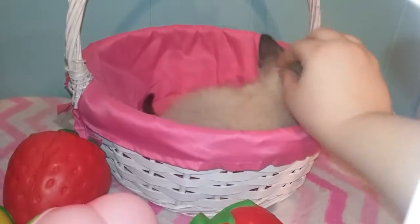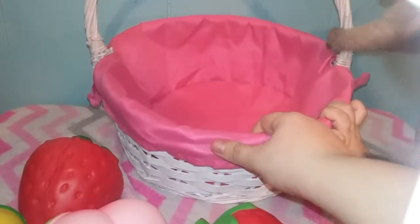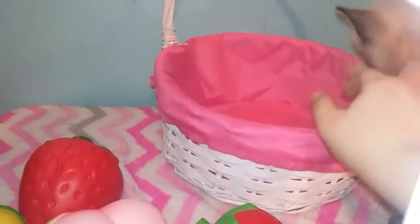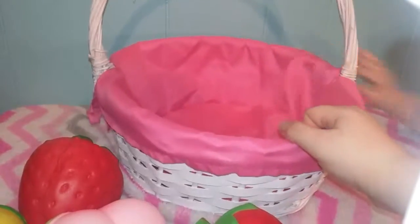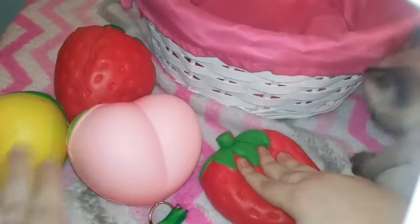Kitty doesn't have a name yet, so tell us in the comments what you think we should name her — it's a girl. What do you think is a good girl name for her? Let us know and we'll let you know in our next video what the cat's name is, hopefully. There are all the squishies — tell us in the comments which one is your favorite.